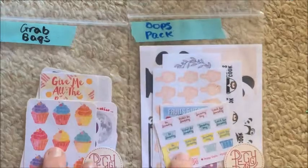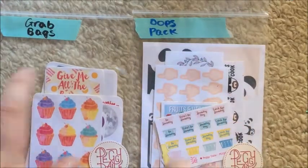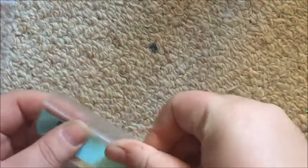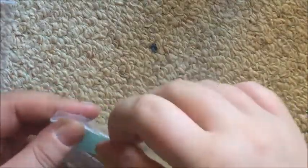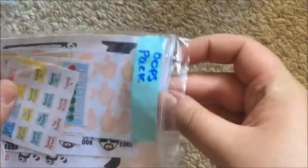Lastly I have two packs from Peggy Dahl — a grab bag and an oops pack. I'll do the oops pack first. I'm not sure if this is how big her sheets always are, or whether some of them have been cut out from larger sheets.